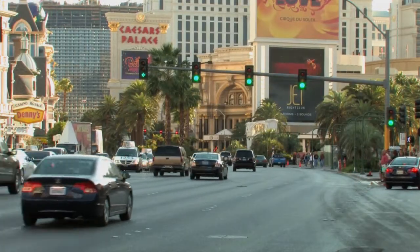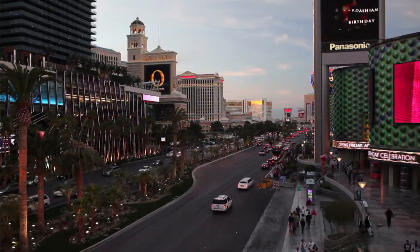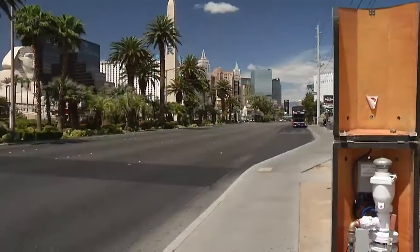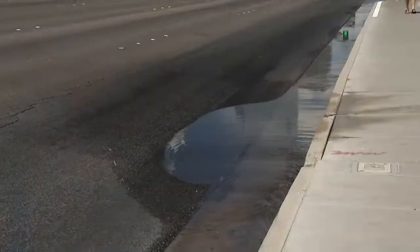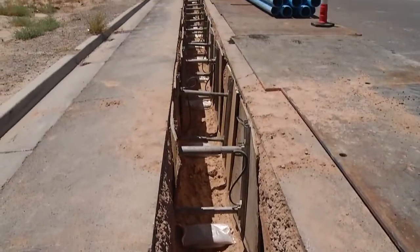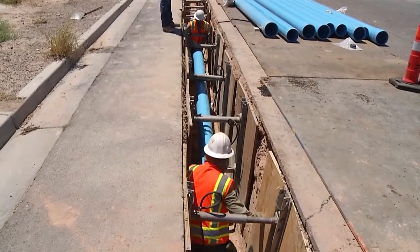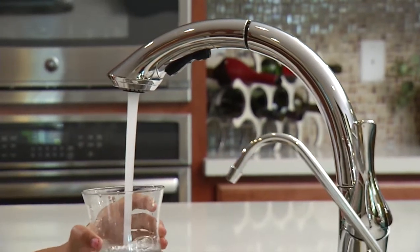Along Las Vegas Boulevard, a technologically advanced system is in place to monitor large-diameter pipelines serving the Las Vegas Strip. Delivering upwards of 7.5 million gallons per day, these pipelines are monitored for potential leaks, which allows water district crews a more rapid response before they evolve into emergency repairs. In other parts of the valley, crews are replacing valves and upgrading water pipelines that service diverse neighborhoods. While much of the valley's infrastructure is quite young, water district crews are upgrading areas of the system that are 50 to 70 years old to ensure our community continues to have one of the most reliable water systems in the nation.